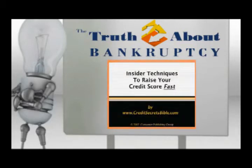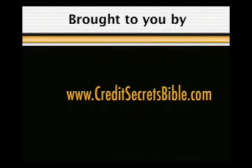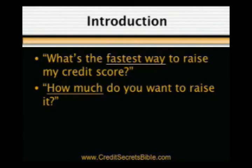Insider techniques to raise your credit score fast, brought to you by creditsecretsbible.com. If there's one question we're asked by consumers more than any other about their credit, it's this: what's the fastest way to raise my credit score?